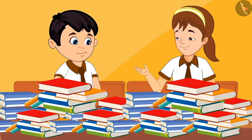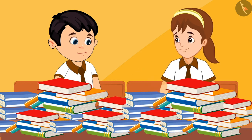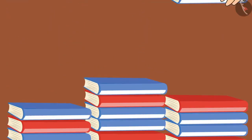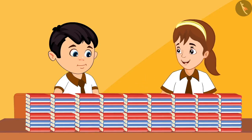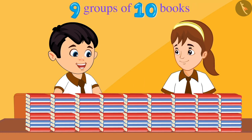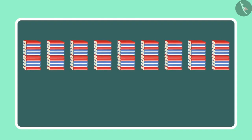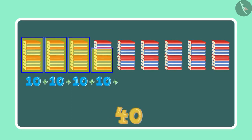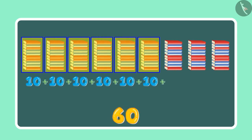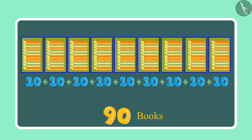Look Chotu — we can make sets of 10 books each, this will make it easy to count. Chotu and Aarti started making sets of 10 each. Chotu, how many sets have been made? Aarti, 9 sets of 10 books have been made. 9 sets of 10 means: 10, 20, 30, 40, 50, 60, 70, 80 and 90 — this means 90 books.